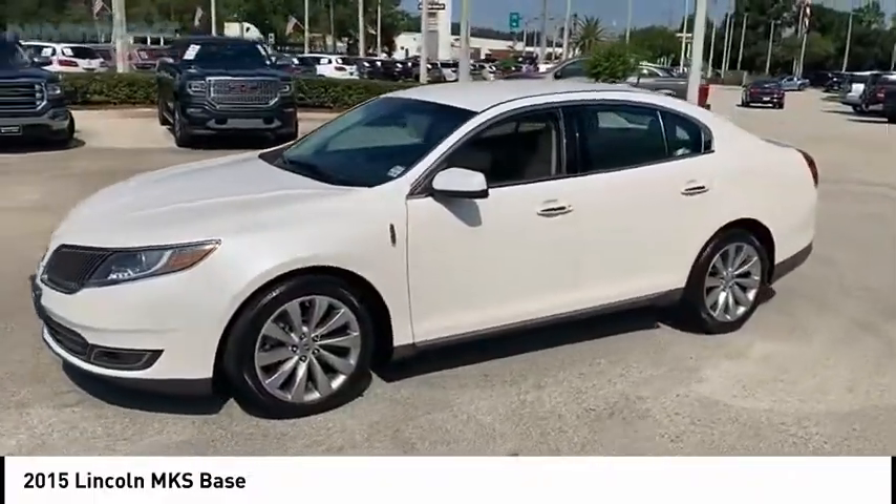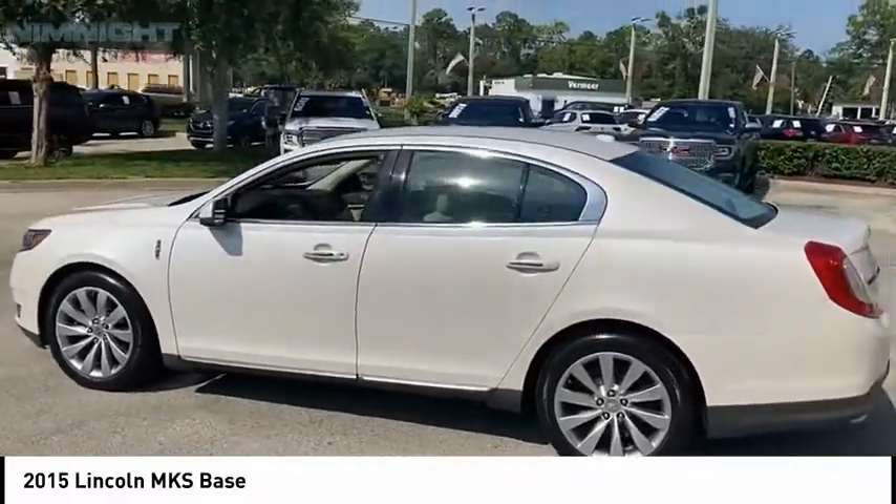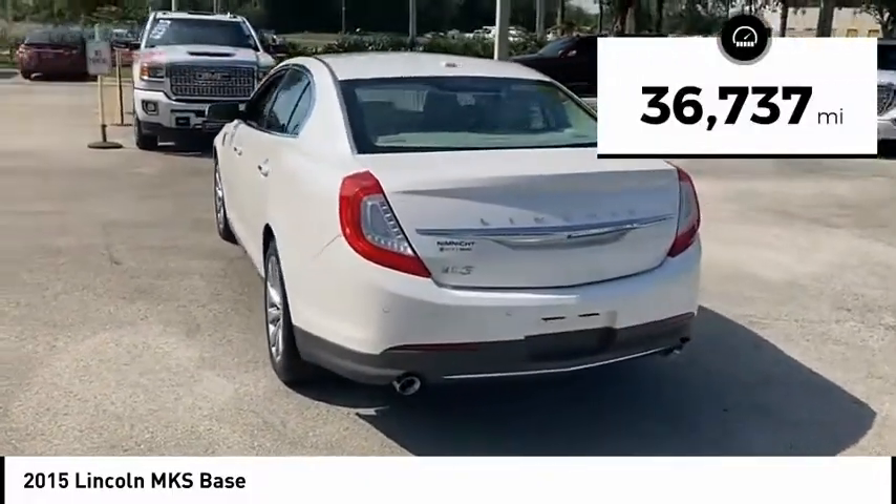The Lincoln MKS is technologically breathtaking. Boasting a 3.7 liter V6 engine, it is also powerfully smart. This vehicle has less than 40,000 miles.